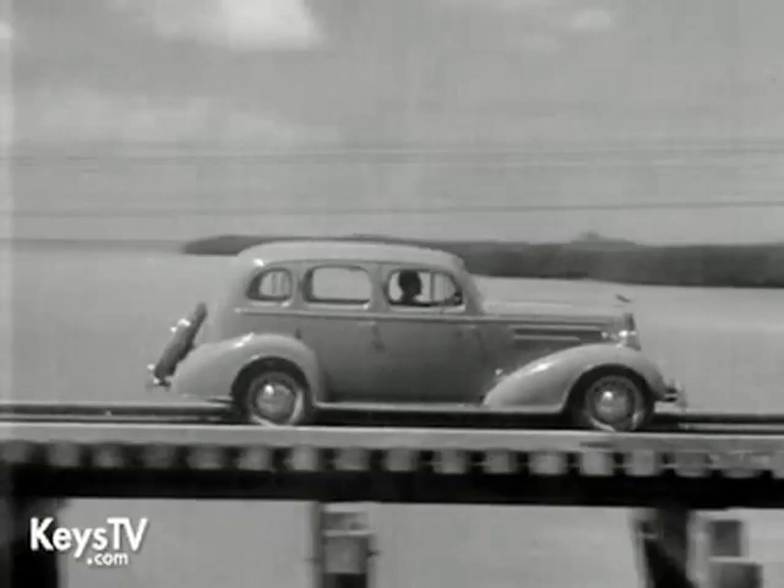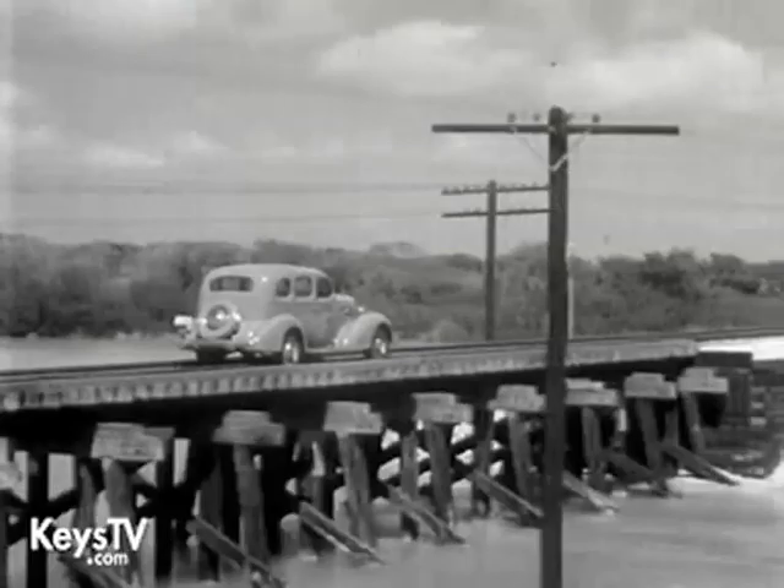On the island, the highway is nearly done. Broad, smooth roads that soon will be swarming with tourists and fishermen traveling to and from famous Key West.